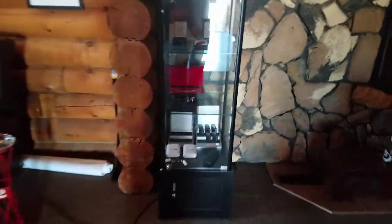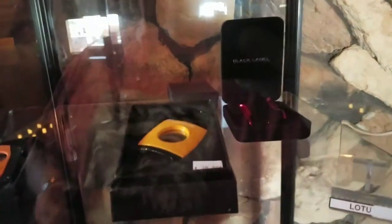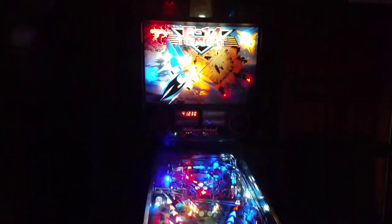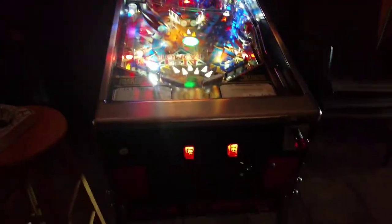They've got some cigar cutters and that kind of stuff over here — pretty nice cutters at decent prices. There's a seating area with nice leather couches, a TV on each side, and a fireplace. There's also a really nice restored vintage pinball machine. We'll work our way downstairs.